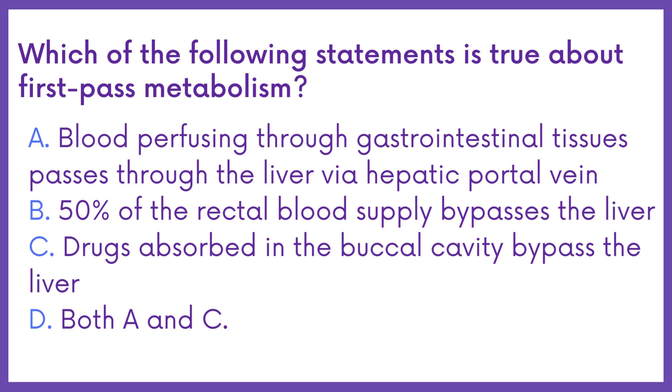Which of the following statements is true about first-pass metabolism? Option A: Blood perfusing through gastrointestinal tissues passes through the liver via the hepatic portal vein. Option B: 70% of the rectal blood supply bypasses the liver. Option C: Drugs absorbed in the buccal cavity bypass the liver.